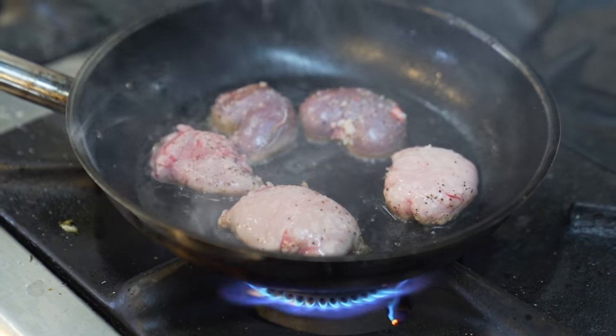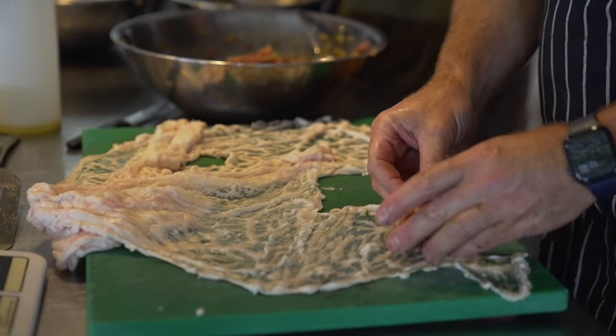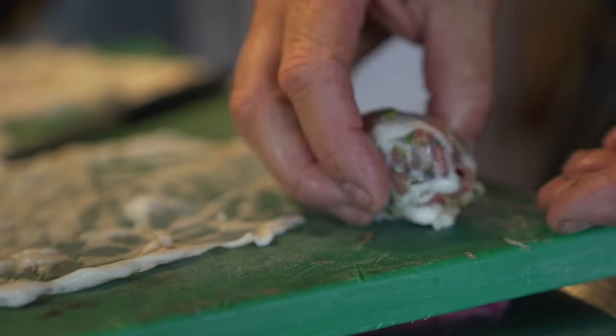We made a little lamb crepinette — it's filled with a little bit of minced lamb, a little bit of pan-fried kidneys, sweetbreads, and then seasoned with eggplant, zucchini, and curry spices, and then it's wrapped up and braised in the oven.